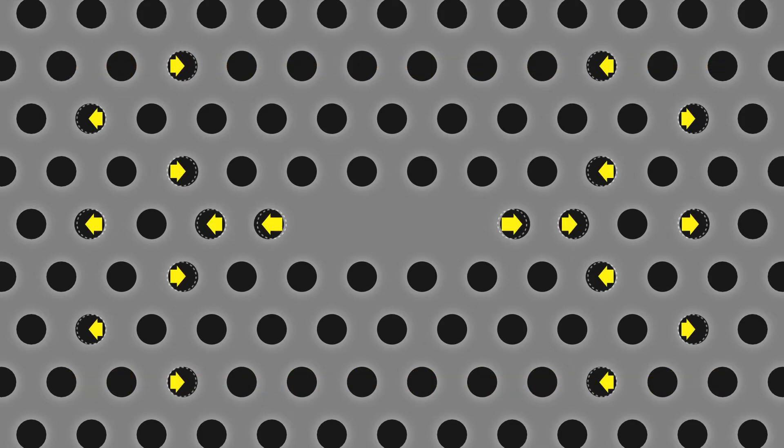In addition, we have recently succeeded in greatly improving the performance of the optical nano-cavity by applying a new design that adjusts the positions of the surrounding holes.